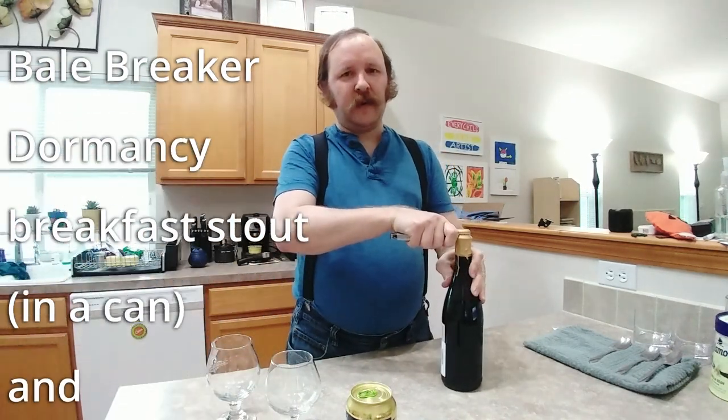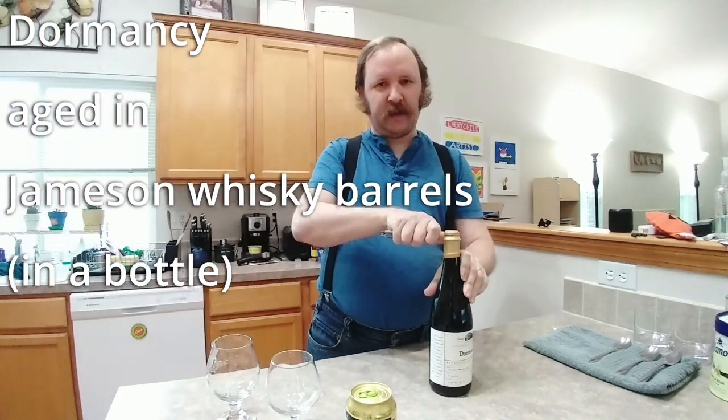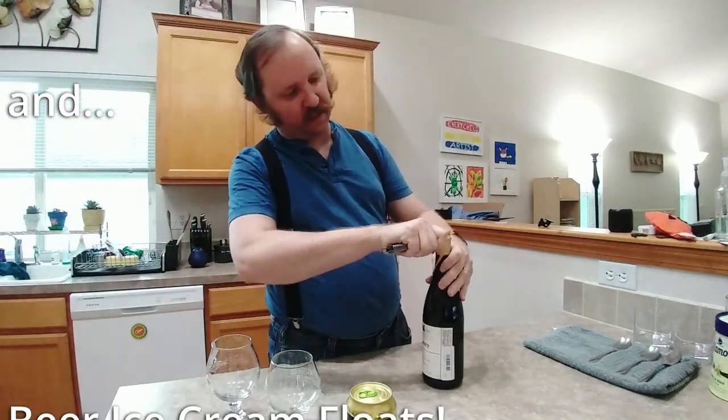Well, hello and welcome to another episode of Chewing the Brew. Got a little more complicated camera setup. Got a close-up cam here this time.